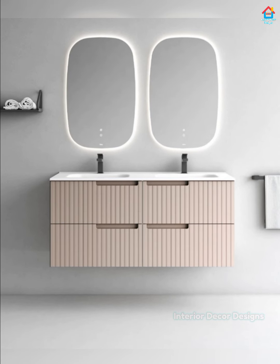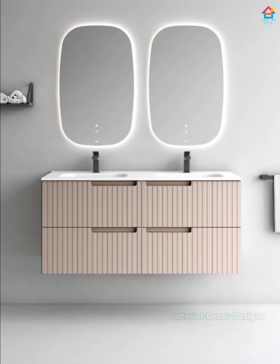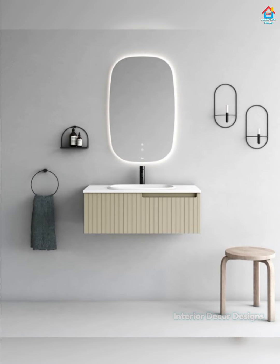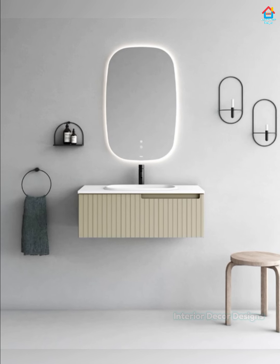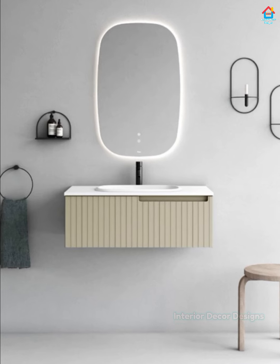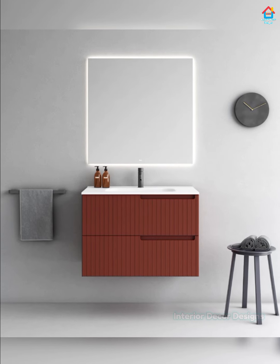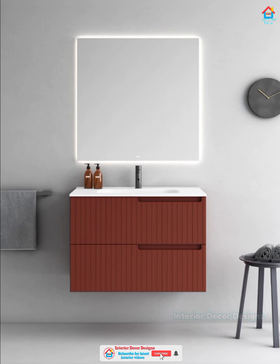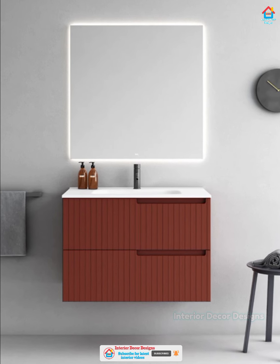One space which often gets completely neglected is the corner of your bathroom. Corners can be tricky space, especially when it comes to bathroom storage, but they can be used to your advantage. A bathroom corner unit utilizes this space perfectly by combining your basin with a cupboard space.